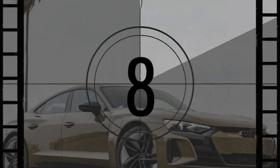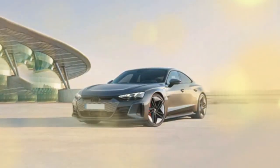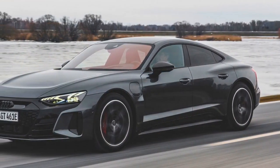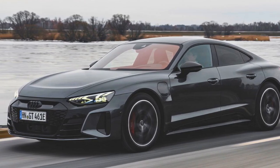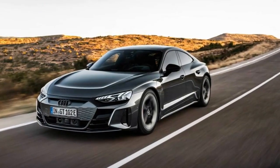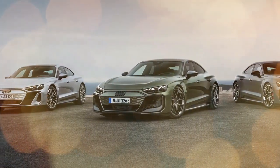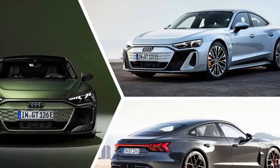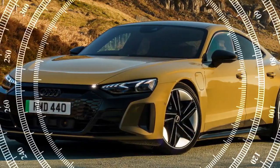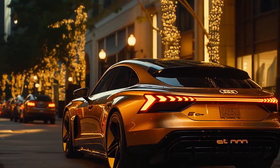On the technology front, the RS e-tron GT is largely the same as the standard model, sporting the same 12.3-inch virtual cockpit display, 10.1-inch central screen, and a head-up display. The driving position is impossible to fault, and the massaging seats are among the strongest we've ever experienced — these feel almost as good as a trained masseuse. The RS e-tron GT may be a 5-seater, but the center rear seat is tight with a big tunnel, limiting practicality. As a 4-seater, it's brilliant, with the rear seats holding passengers just as tightly as the front.